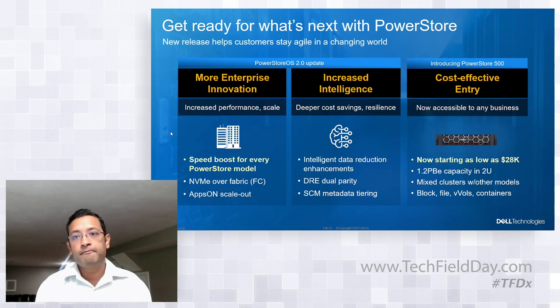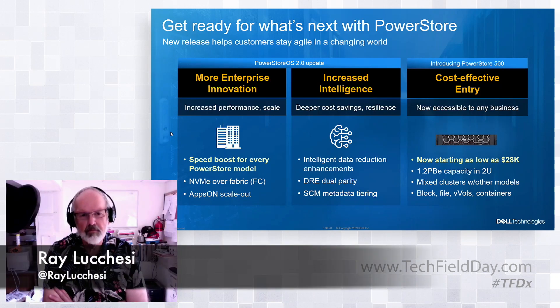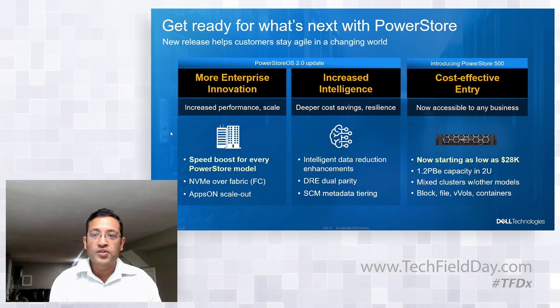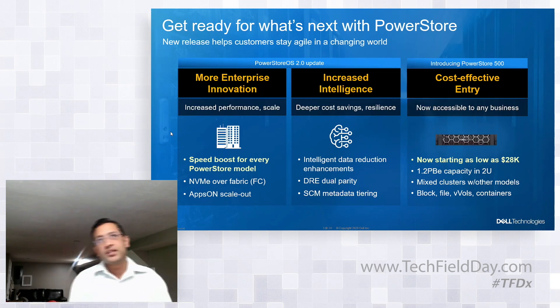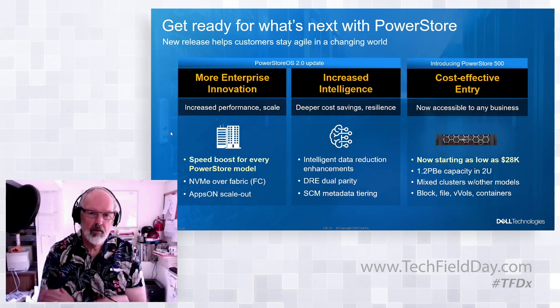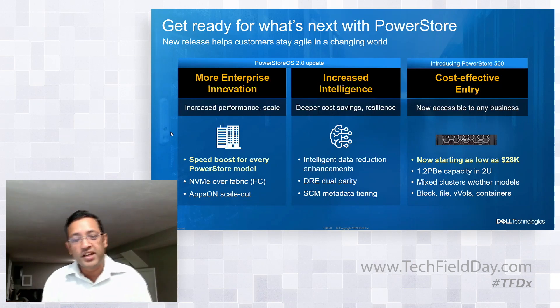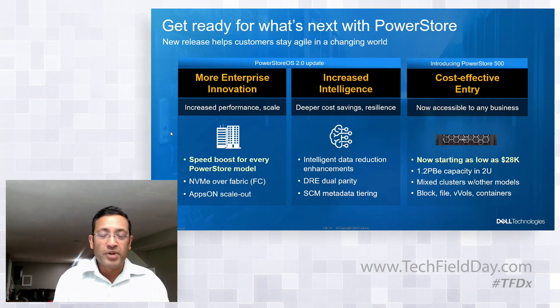Question: Can you mix PowerStore T's and PowerStore X's in the same cluster? Not today. That's something we are evaluating based on customer requirements. There's nothing in the architecture which prevents that mix from happening — it's more a support perspective where we need to test it and make sure everything works as expected. But that's something we are tracking.